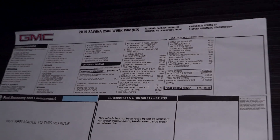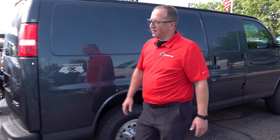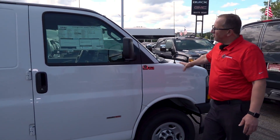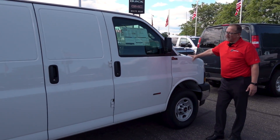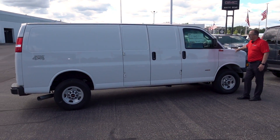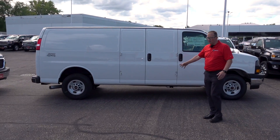Next we have a special cargo van — a 2019 2.8 Duramax diesel with an 8-speed Allison transmission. In a 6,000-pound van, we can achieve 23 miles per gallon. It has Quigley 4x4, Bilstein shocks, and a Hellwig sway bar.